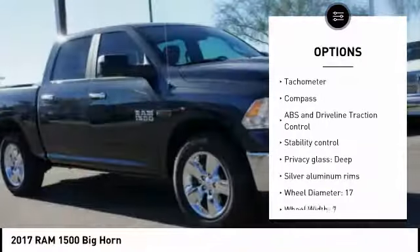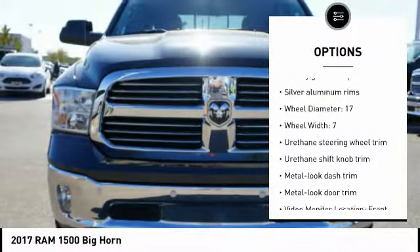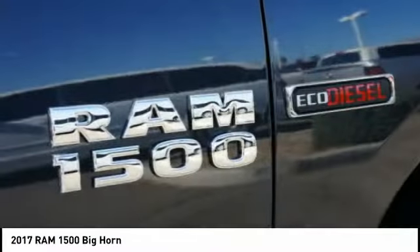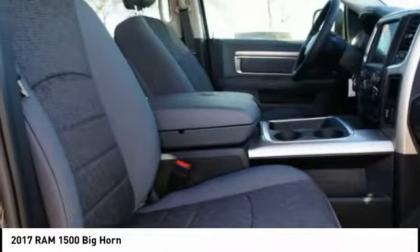Stability control, passenger airbag, driver airbag, cruise control, trip computer, remote power door locks, compass, power windows, air conditioning. This beauty will make even your house keys jealous. Drive it today.